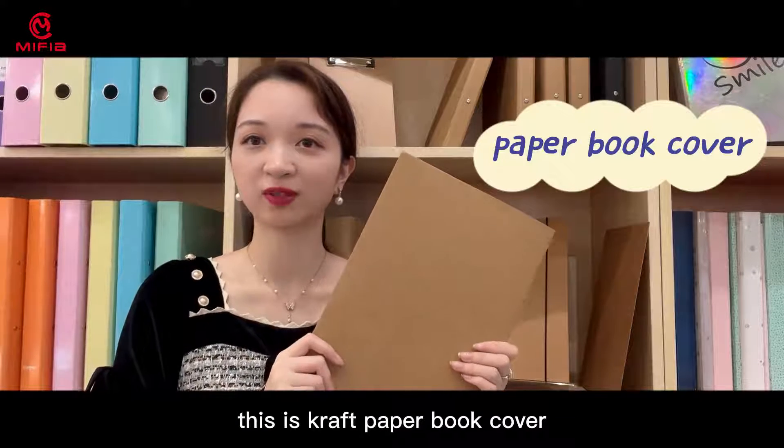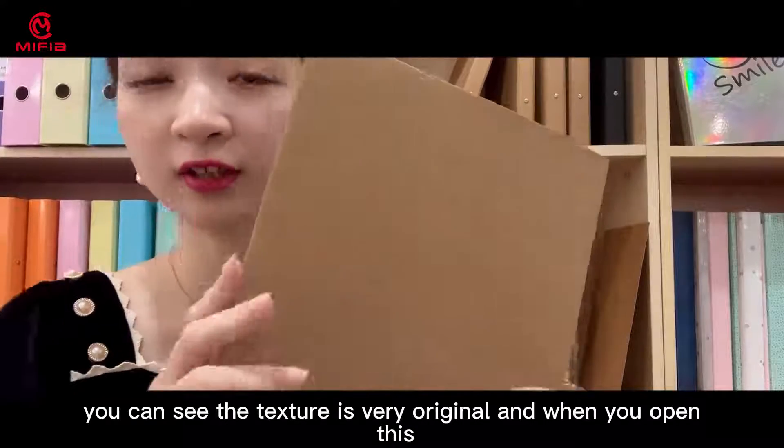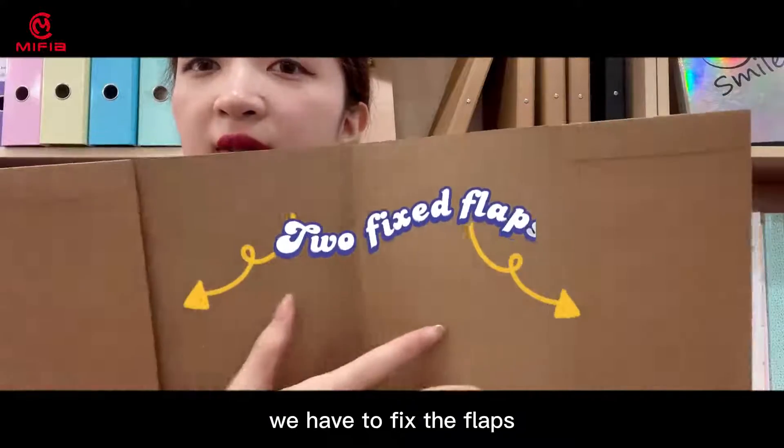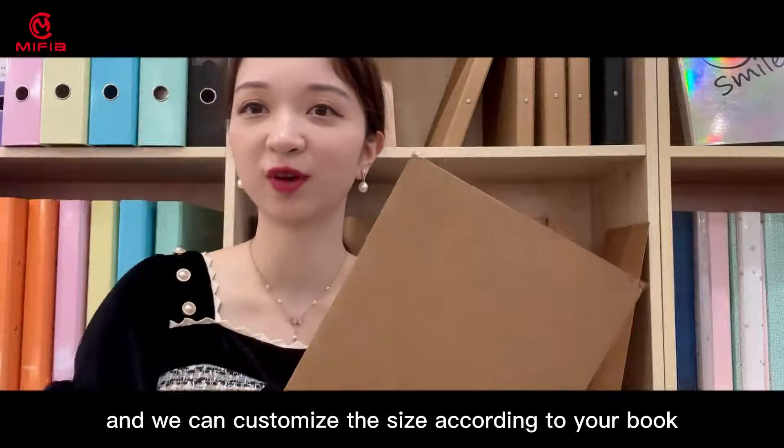This is a craft paper book cover. You can see the texture is very original and when you open this, we have to fix the flaps and we can customize the size according to your book.